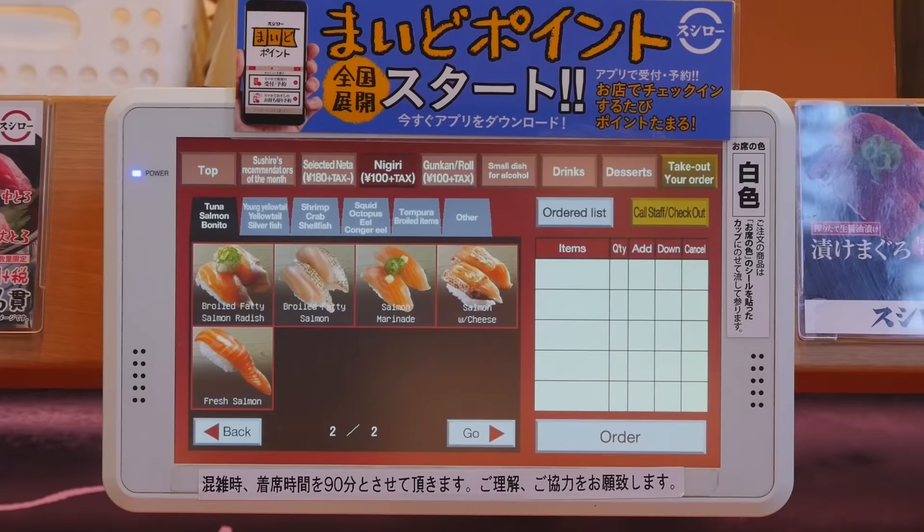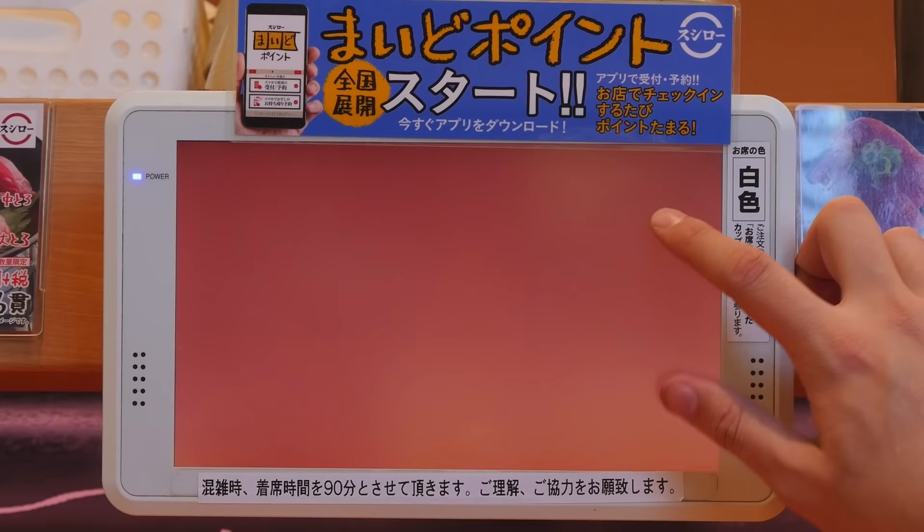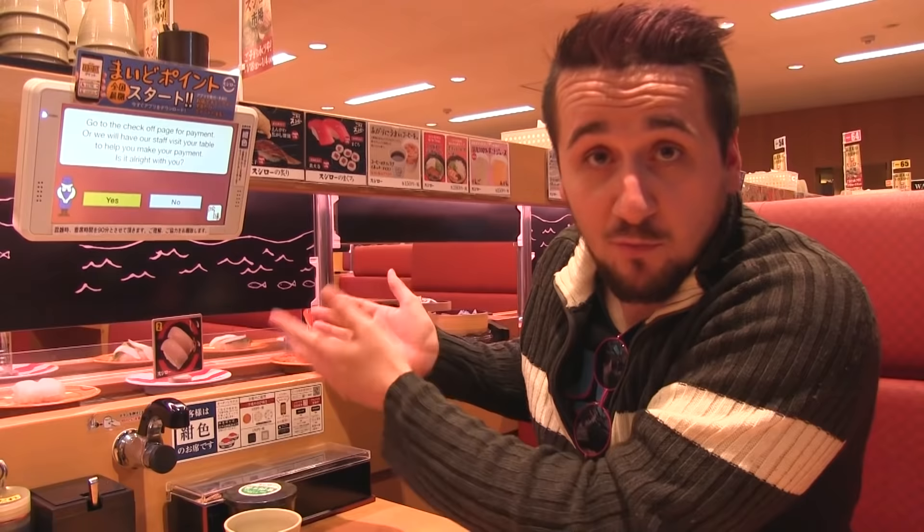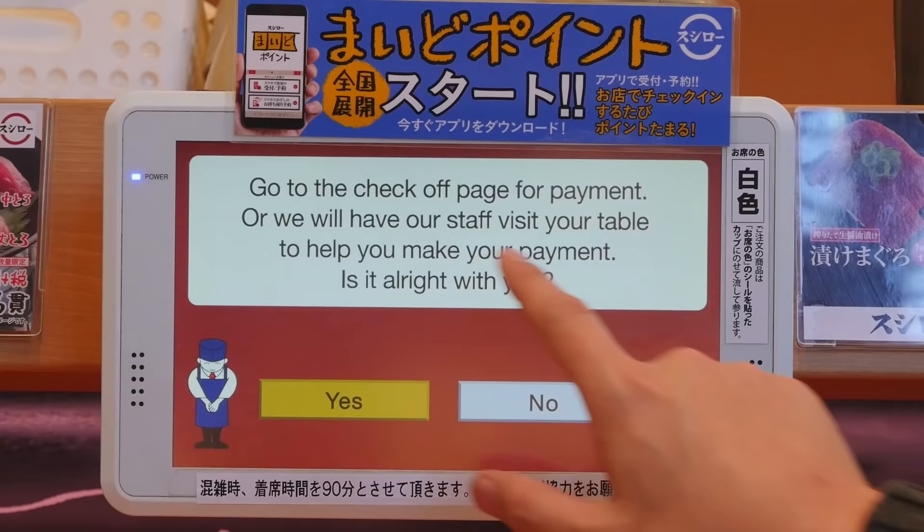Whenever you're ready for the check, all you have to do is click this little button — call staff or check out. Just click that button like this. It'll ask are you sure you want to leave? And I'm gonna say yes. Then the staff will be with you momentarily.